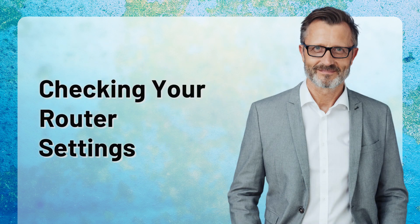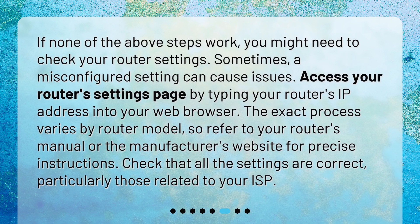Checking your router settings. If none of the above steps work, you might need to check your router settings. Sometimes a misconfigured setting can cause issues. Access your router's settings page by typing your router's IP address into your web browser. The exact process varies by router model, so refer to your router's manual or the manufacturer's website for precise instructions. Check that all the settings are correct, particularly those related to your ISP.